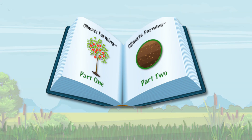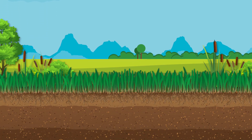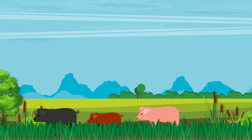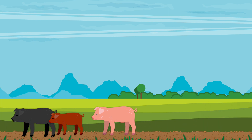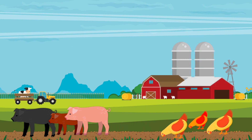Climate farming is a two-part story that plays out both above and below ground. On the surface, climate farmers begin by harnessing the natural forage instincts of animals to clear underbrush and small trees from the land that will eventually become their farm. And, of course, the animals are fertilizing the soil as they go. As the farm matures, other animals, usually chickens, continue to aerate and fertilize the soil as they peck and scratch for food.